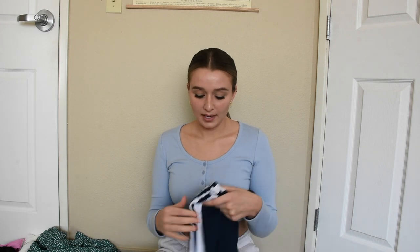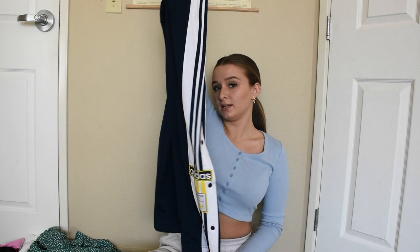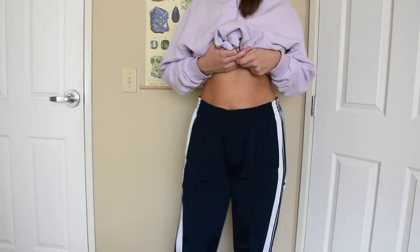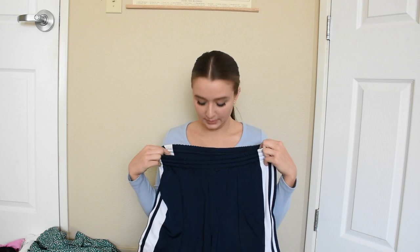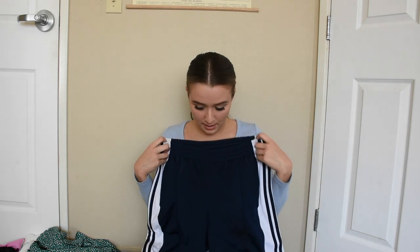The next thing is a pair of Adidas pants I got for around $20. I'm definitely a sweatpants girl — I wear sweatpants almost every single day. I like to style them up and down. These go kind of high-waisted because they are pretty long, so you can wear them low-waisted or high-waisted. I love these.